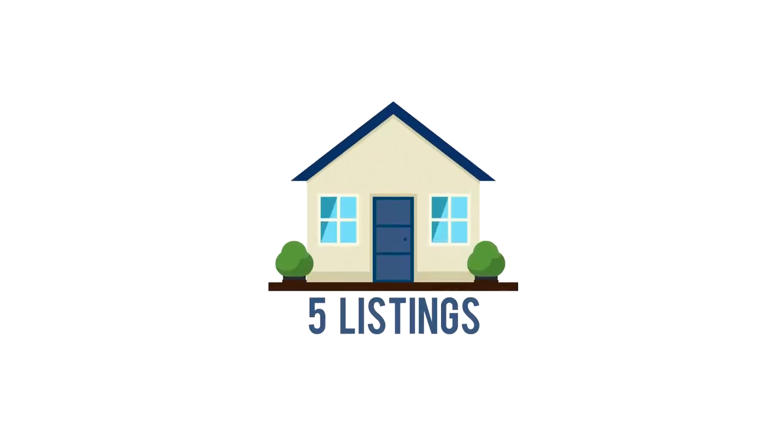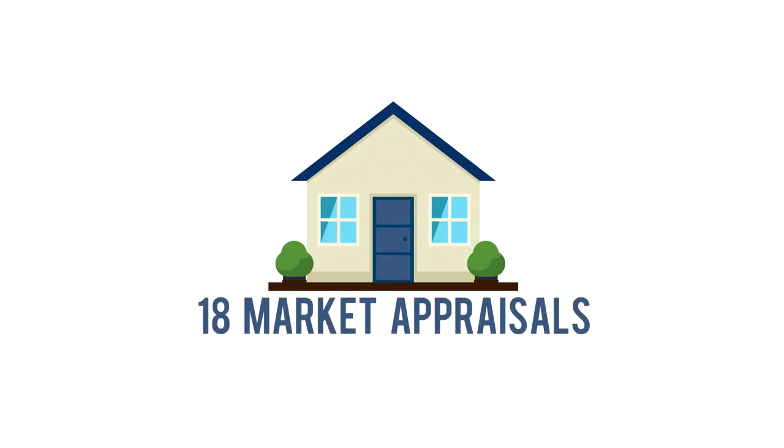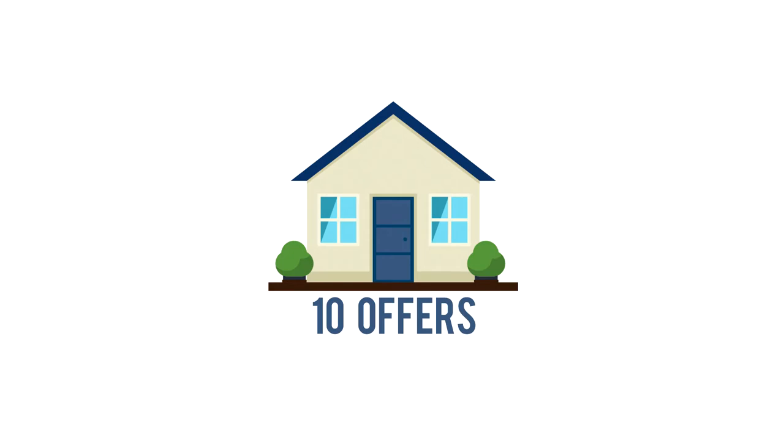Some of those stats: the number of listings for last week was five, down from the previous week's eight — that was the only number that was down. The rest were up. The number of sales was 10, up from the previous week's five. We conducted 18 market appraisals, up from last week's 17. We had 10 offers, up from the previous week's five, and we had 15 open homes with 61 people — an average of 4.1, up from last week's average of three.